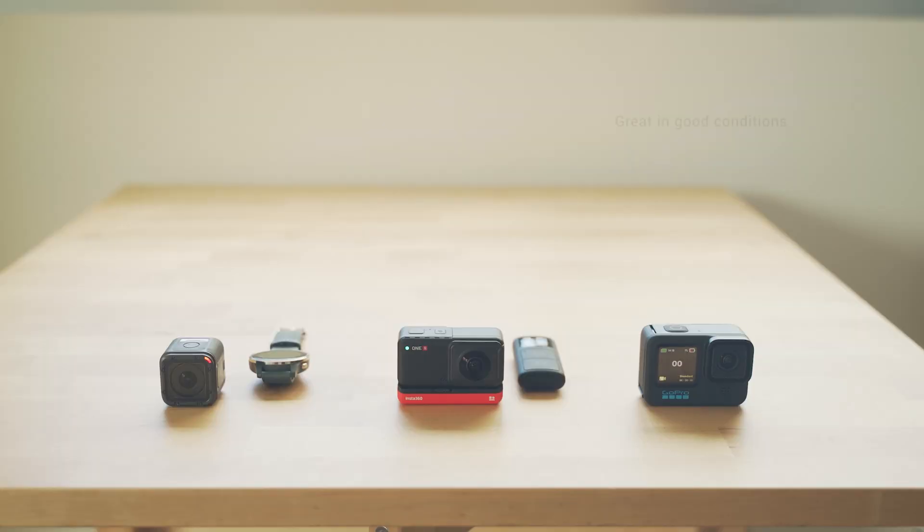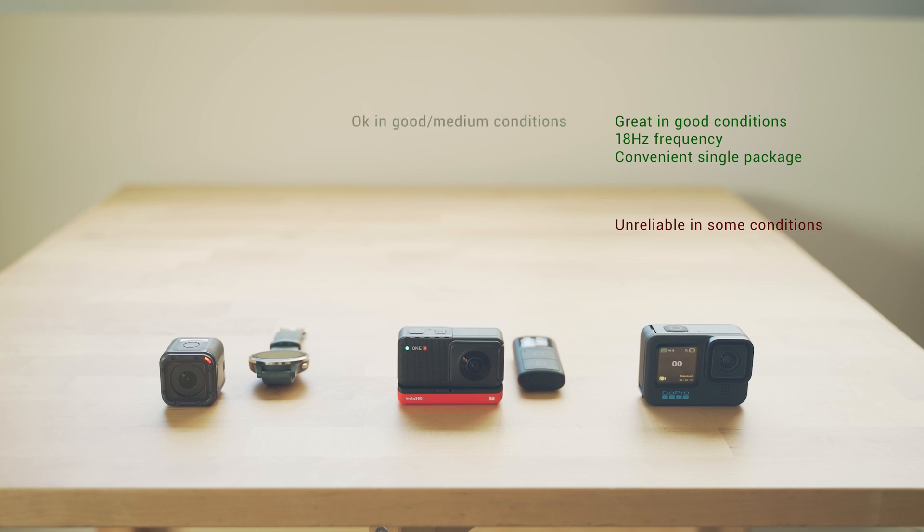Summing up: the GoPro is great under optimal conditions with easy access to a clean sky. It has the highest data frequency, so it's best for acceleration, and it's convenient as the camera and GPS are just one package. The downside is it doesn't perform well in medium to bad conditions. The Insta is also good in good conditions and better in medium conditions, though you have to buy the GPS remote separately, the remote does crash every now and then, it takes longer to find the GPS signal, and the data frequency is still quite good.